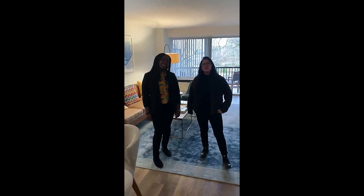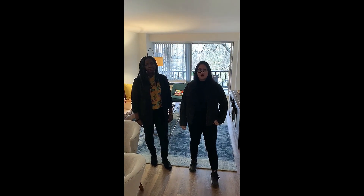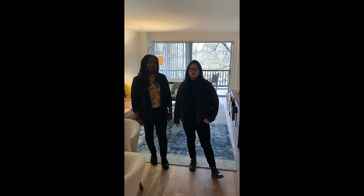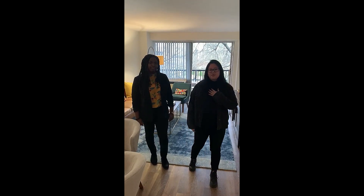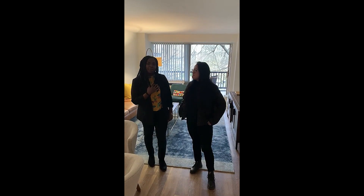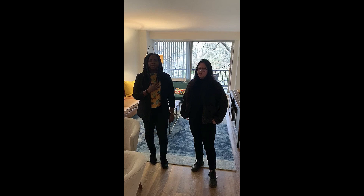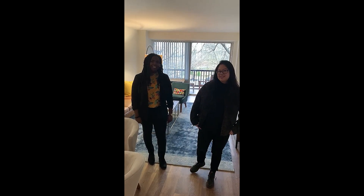Thank you for coming on this tour with us. You can reach us at theresidencesonbedford.com, or give us a call at 203-327-6200. My personal emails are bedfordlease2@jrk.com and bedfordlease@jrk.com. You can always email us and we would love to help you out with your move-in. Thank you so much.